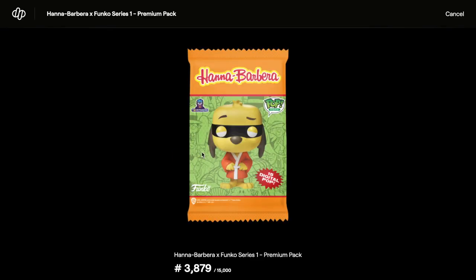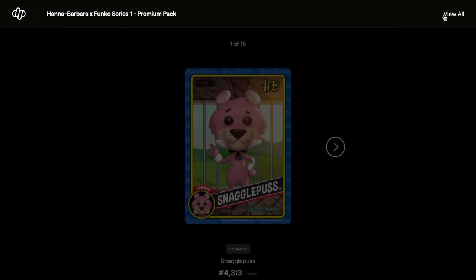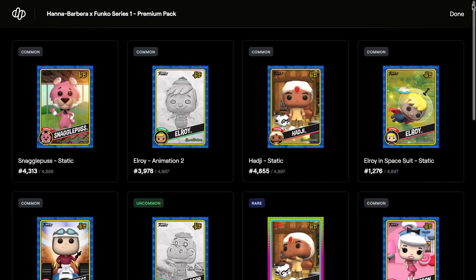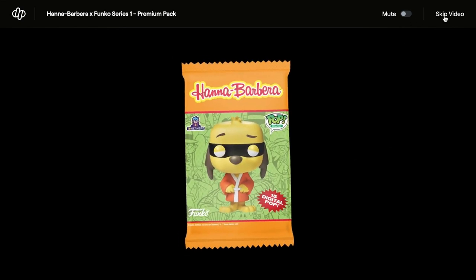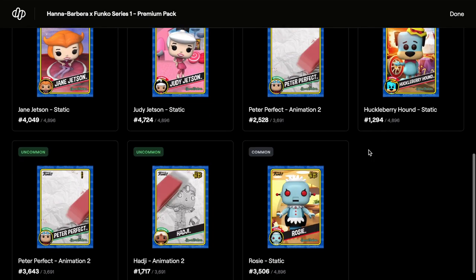Opening pack thirteen - view all: commons, uncommons, rares, rares, commons, and that's it. Three packs left to go, but we've done really well - we've got some grails and some legendaries, so it's all good.